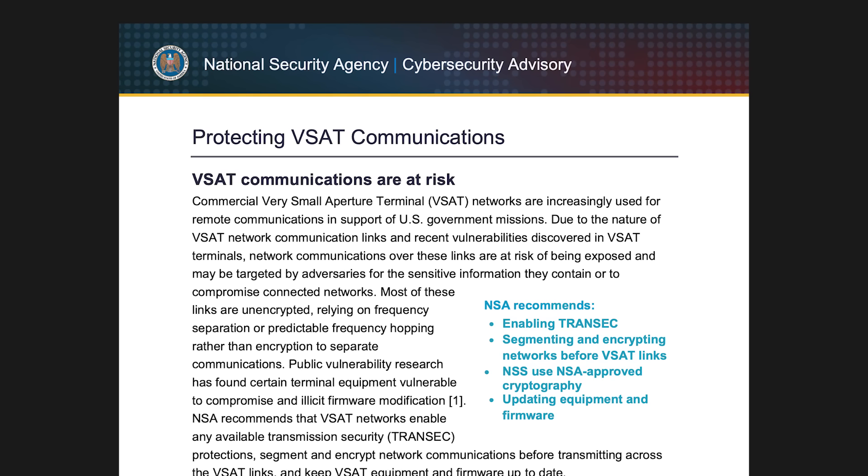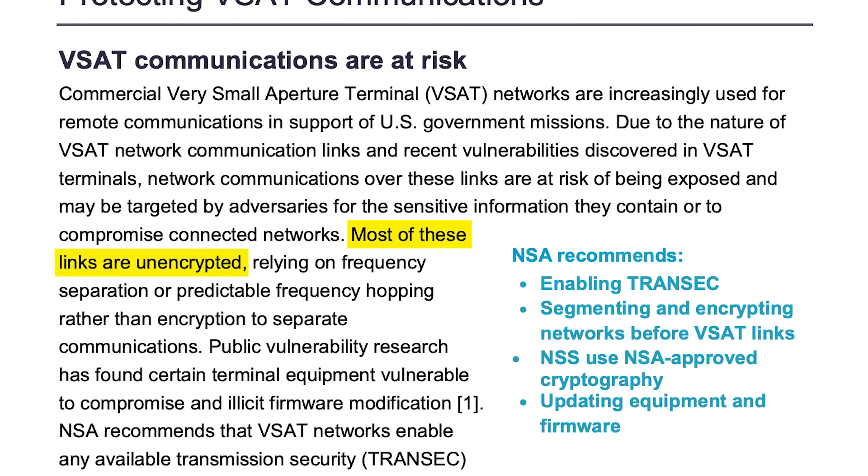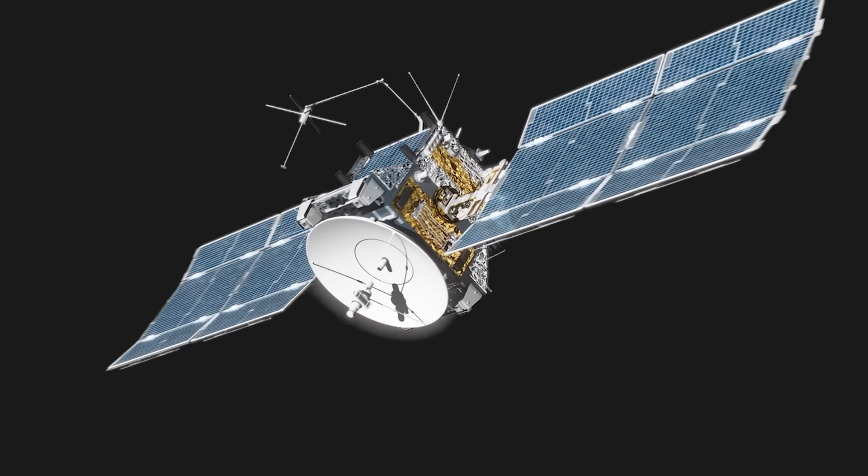It's long been known that the security of satellite communication is questionable. Here's a warning by the NSA from three years ago, advising of unfixed vulnerabilities and a general lack of encryption. But exactly how big of a problem we have on our hands hasn't been clear — well, until now.